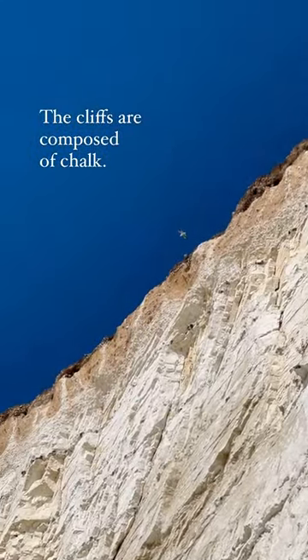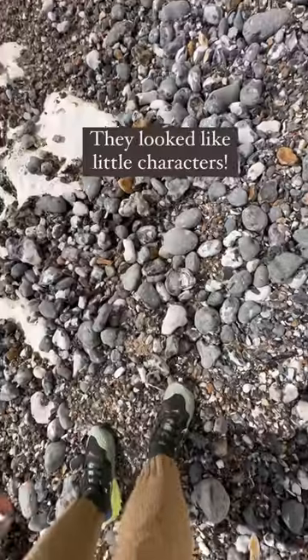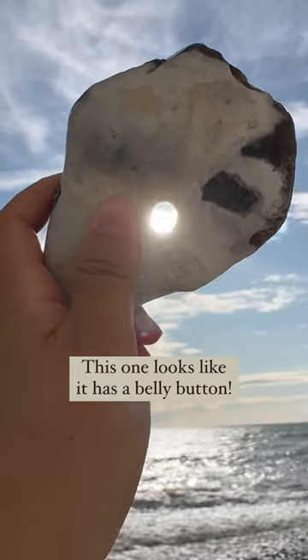The cliffs are composed of chalk. I loved looking at all the fun shapes of rocks — they look like little characters. This one holds hands, and this one looks like it has a belly button.